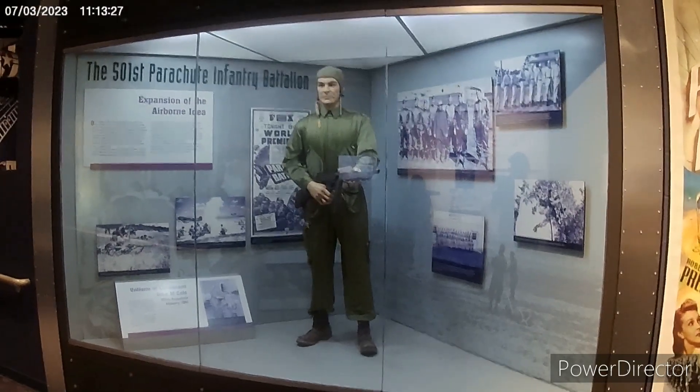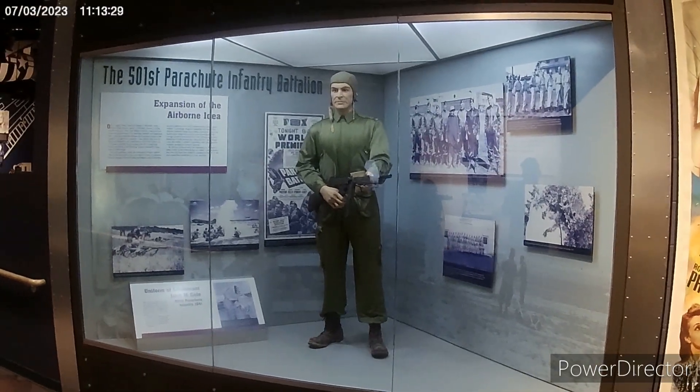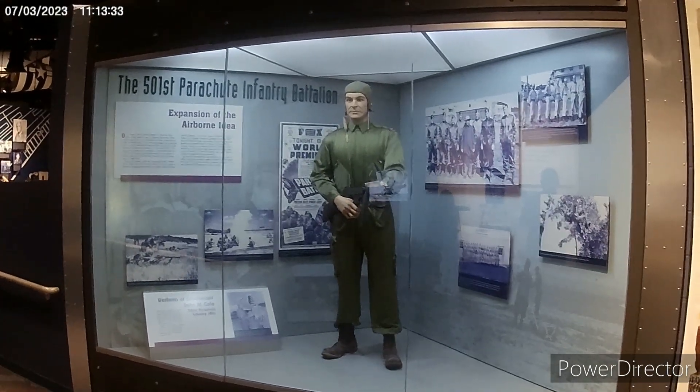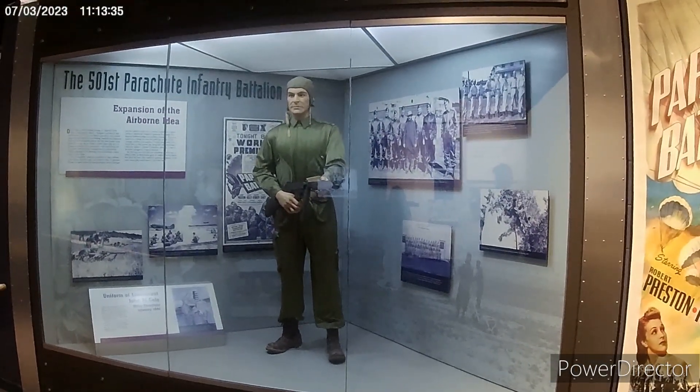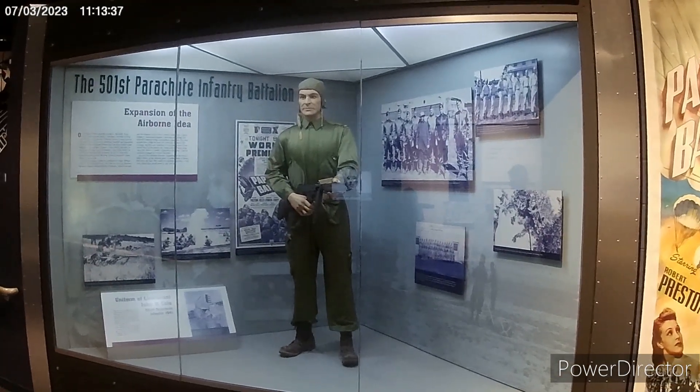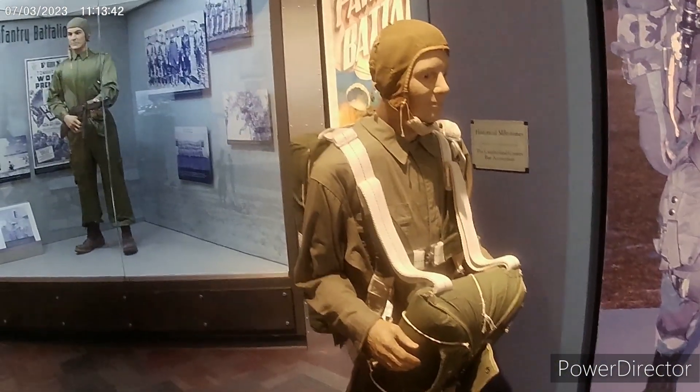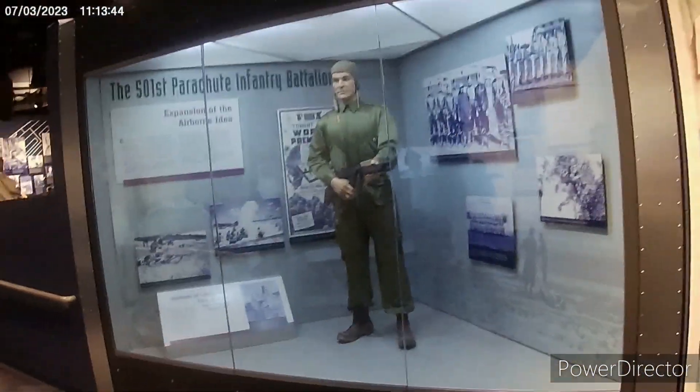All right, day two. We're on our way to our next harvest host, but we stopped at the Airborne and Special Operations Museum in Fayetteville, North Carolina, which I never even knew was here. We're going to walk around and check it out.